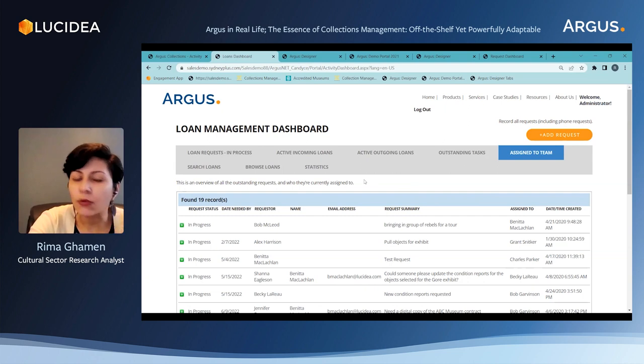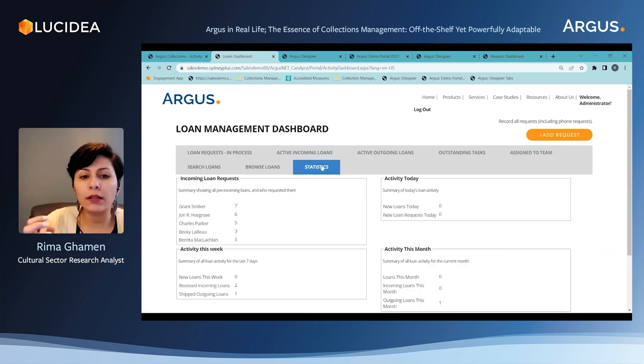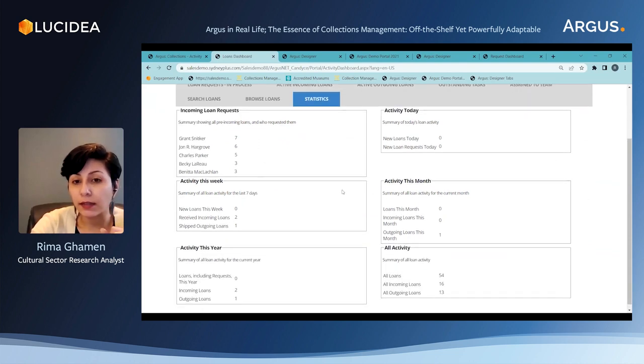We can check all the active loans, whether they're incoming or outgoing, and any outstanding tasks — because we can create tasks and assign them to other team members to check the progress of the work. So anything related to loans has its own area to track this activity. The system also summarizes all this information with numbers in the statistics tab.